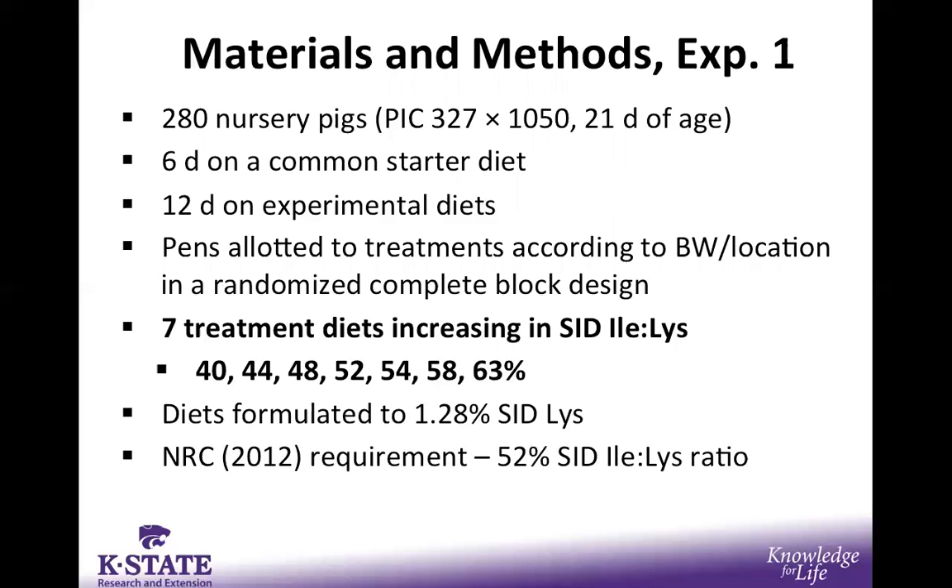The materials and methods for these two experiments are extremely similar, so we will go more in depth on experiment one. This was conducted at the K-State University home farm using about 300 nursery pigs weaned at 21 days of age. They were placed in the nursery and fed a common starter pellet for six days prior to beginning experimental treatments, which lasted 12 days. Pens were assigned to treatment in a randomized complete block design. The seven treatments differed only in SID isoleucine to lysine ratio, ranging from 40% on the low end up to 63% on the high end, with the 52% recommended requirement right in the middle.